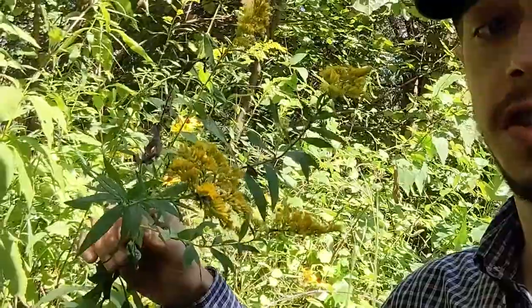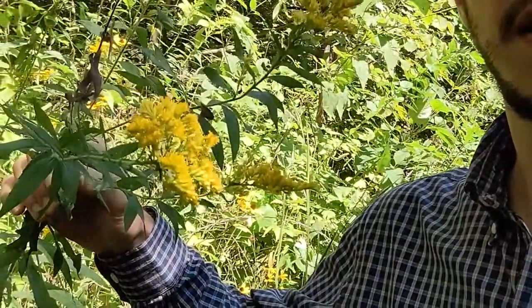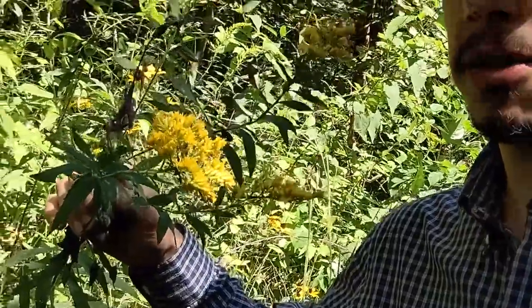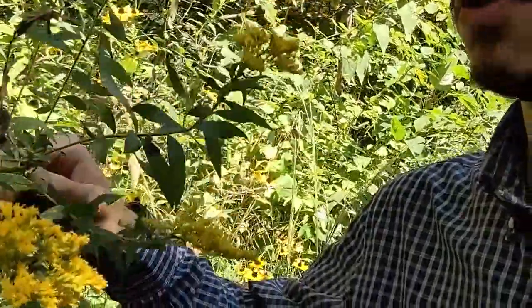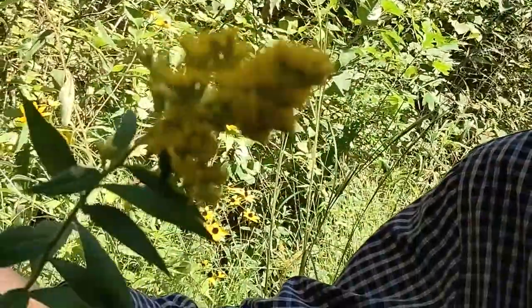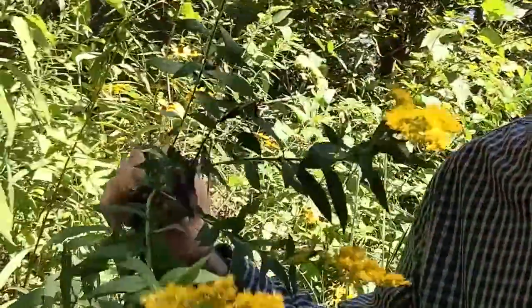Goldenrod gets its name from the gorgeous golden yellow blooms you see along this plant. Everyone knows this plant and sees it very regularly in the fall. It's very widespread and there are many different species of goldenrod. All are composite flowers, meaning each flower is made up of tiny yellow florets — you can see those gorgeous yellow flowers there.